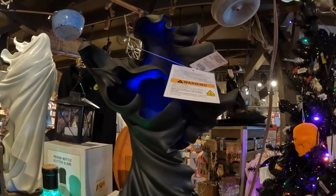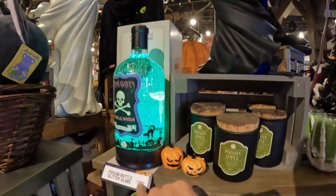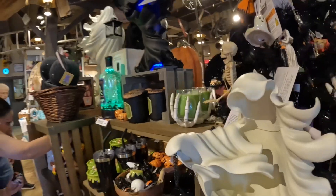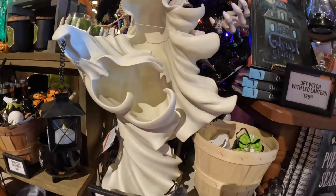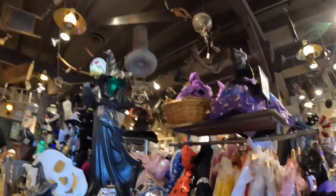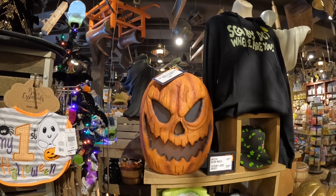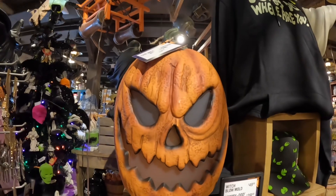The poison bottle glitter globe is $39.99. This one actually lights up — that one is $39.99. I guess the tree comes in a set. Here is a pumpkin lantern for $39.99. It lights up and talks.